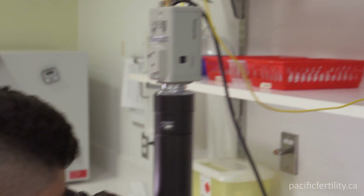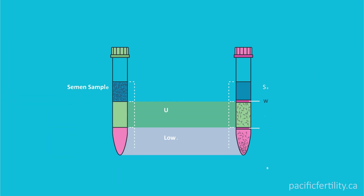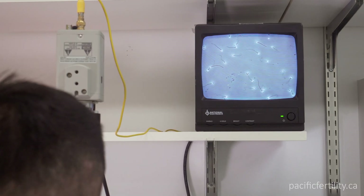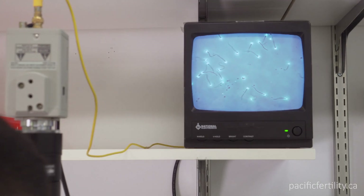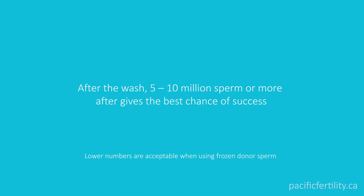Your partner will provide a sperm sample on site at PCRM that morning. The sample will be washed using a density gradient of tiny silica particles. This will isolate the best, fastest swimming sperm for insemination. Five to 10 million sperm or more gives the best chance of success.